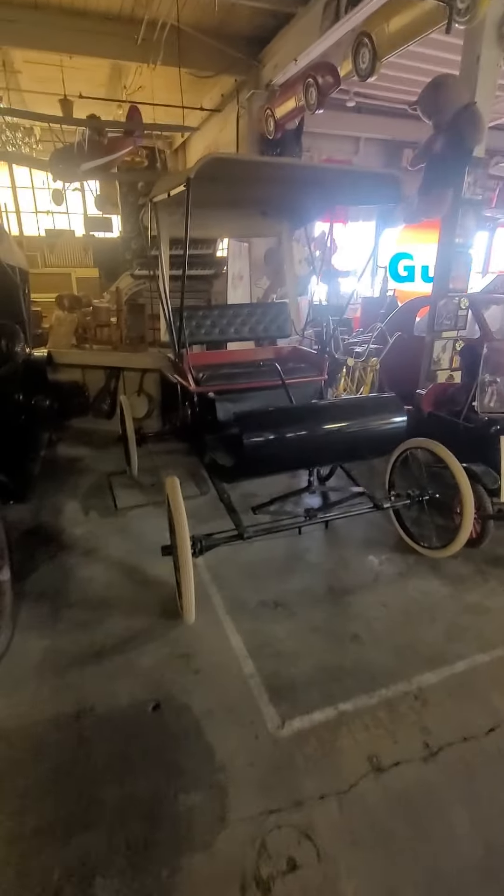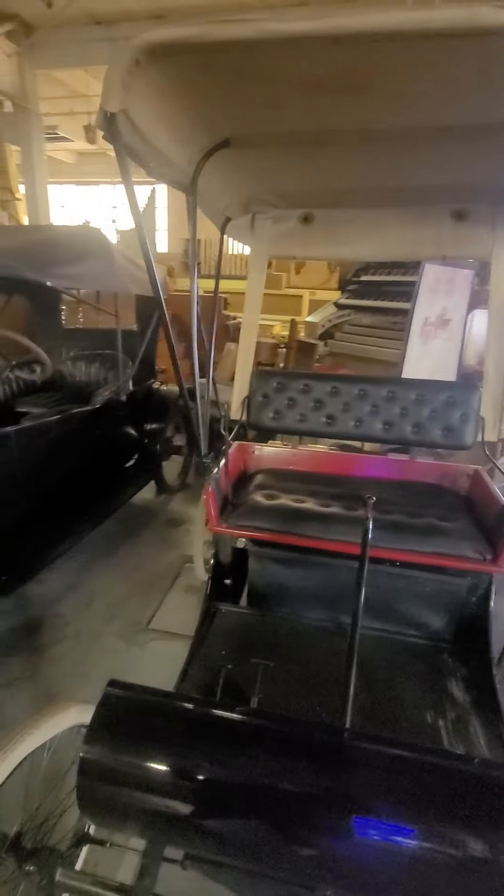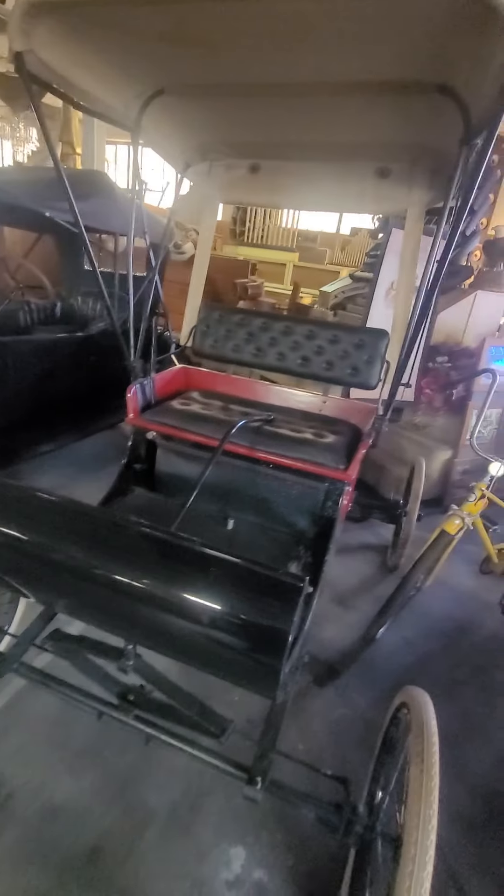It sold for $650 in 1901, which is nearly $20,000 in today's money. This was considered quite affordable in the new automotive industry.